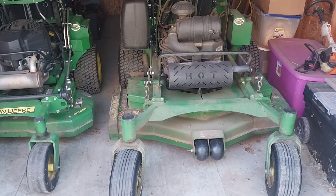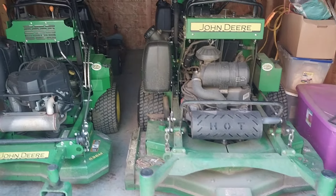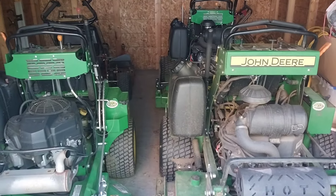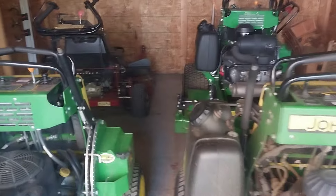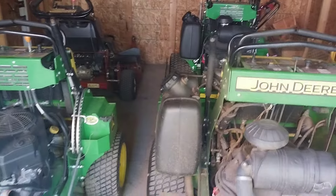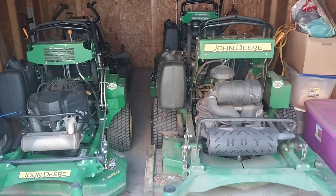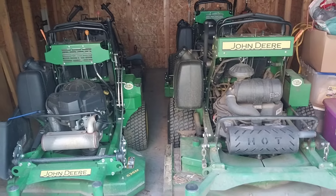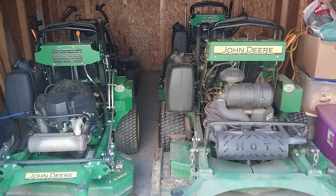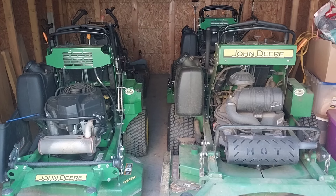I've been going with John Deere — that's the only brand I have, three of them, and then one Exmark. But I think when you go to pick what type of mower you want, as far as the brand name, I think you should go with one that has a dealer close to your house.